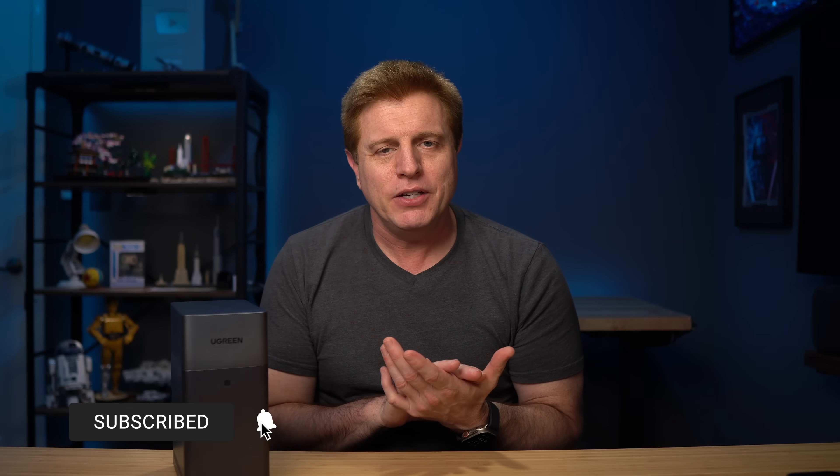If you made it this far, please consider subscribing and check out future videos. If you can, give this one a thumbs up — it definitely helps the channel out. Check out one of these videos over here. Thanks for watching!